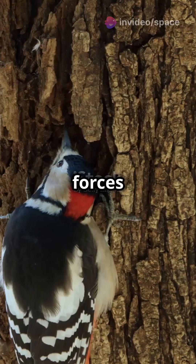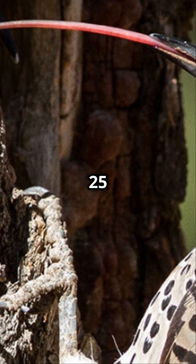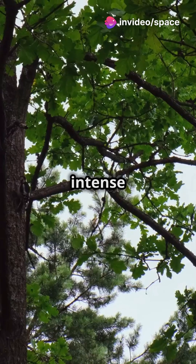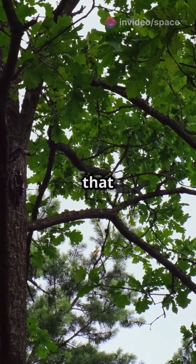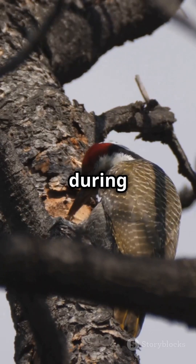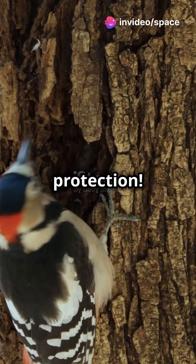These birds strike with forces exceeding 1200 g-force, equivalent to hitting a wall at 25 km per hour, and they do this up to 12,000 times a day. How do they survive such intense impacts? Their skull is built with a spongy bone structure that disperses force, their beak absorbs vibrations, and their tightly packed brain minimizes movement during strikes. Even the muscles connected to their tongue add an extra layer of protection.